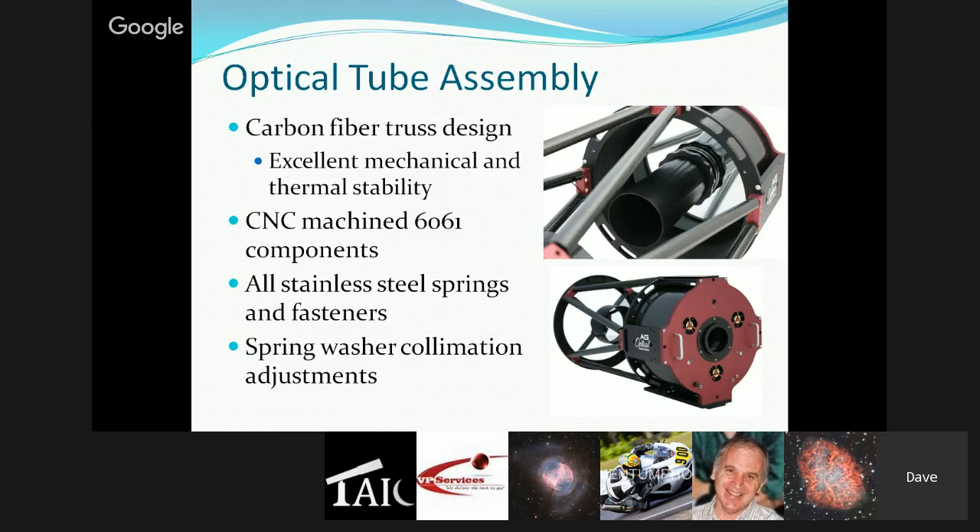The carbon fiber truss poles help with thermal stability. All components are CNC machined from 6061 aluminum and everything is anodized — no paint on any external parts, though flat black paint is used inside the scope in various areas to minimize stray light. Every single fastener — washers, screws, springs — is stainless steel, so there shouldn't be a speck of rust anywhere on this telescope at any time.